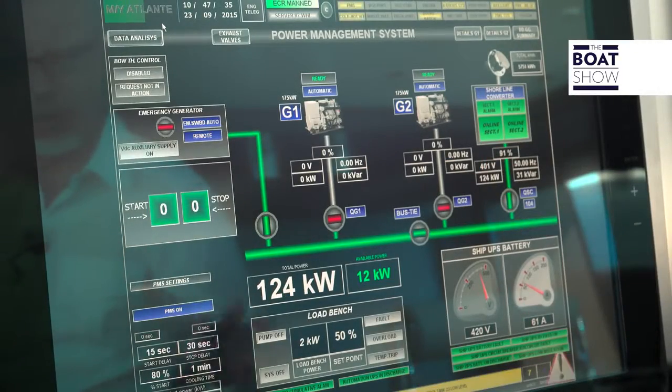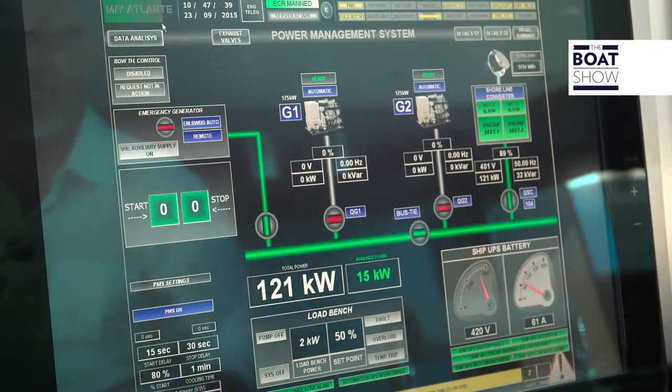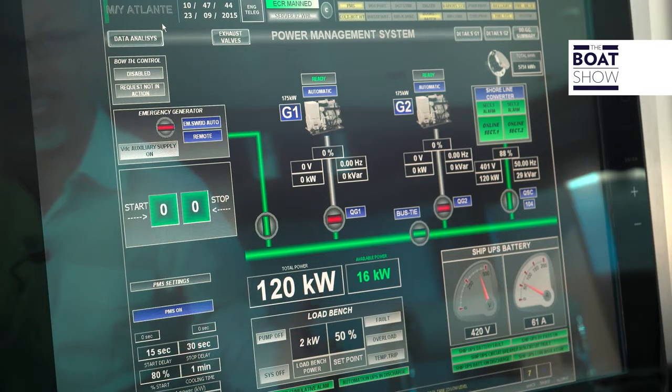In the machine room, there are three energy generators. Two are permanently working and there's one reserve. So altogether they generate 436 kilowatts — the equivalent electricity needed to run 70 houses.